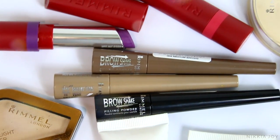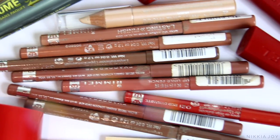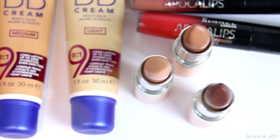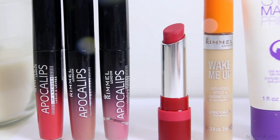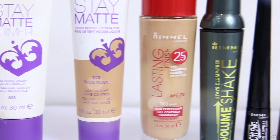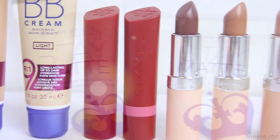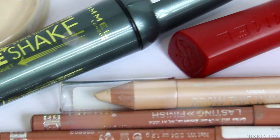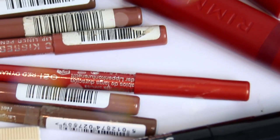Hey guys, welcome back to my channel. In today's video, we are going to be creating a natural everyday makeup look using all affordable drugstore products. You guys have been requesting heaps for me to start doing one-brand tutorials. So today we're going to be working with Rimmel to create a really nice glowing natural everyday makeup look. There are lots of cheeky little tips and hacks in here for oily skin and also how to use particular products for multiple purposes so that you can save yourself money. So if you're interested in learning about all of that, please keep on watching.